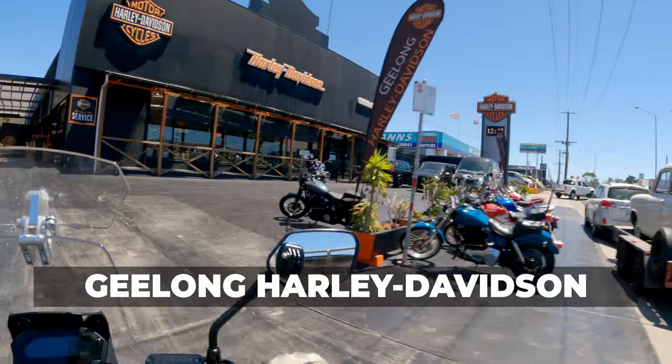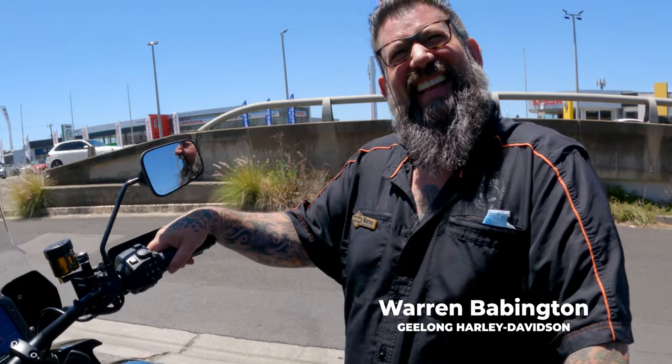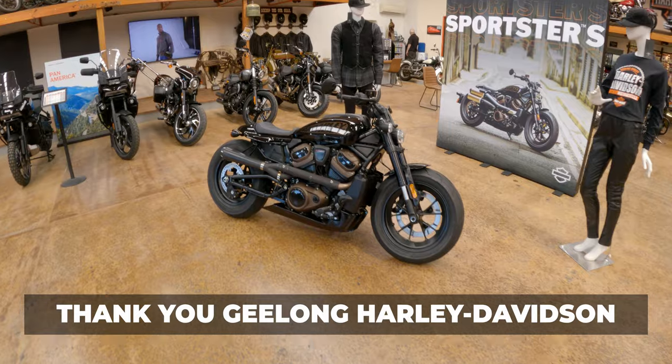At this point I just want to say a big thank you to the guys at Geelong Harley-Davidson for making this a possibility. And especially Warren, who organised and set up the test ride for me. Without support of dealerships like Geelong Harley-Davidson, guys like myself couldn't make videos and do test ride videos.